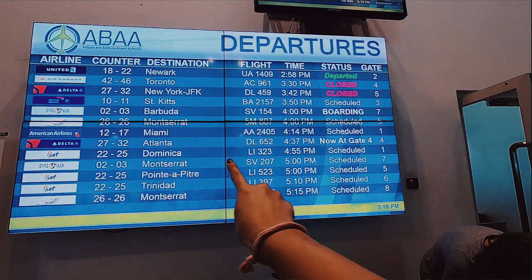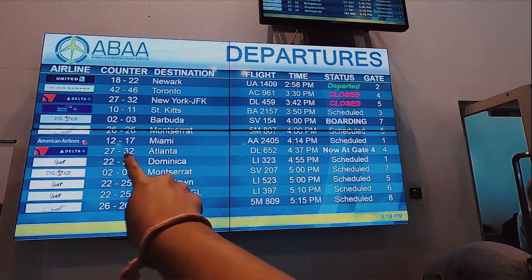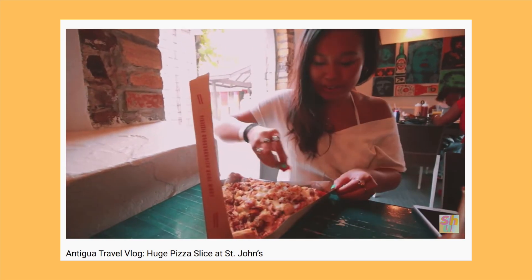We are now in Antigua at about 4:55, gate number one, Liat. We are currently in Bebe Banana — which if you've seen my previous Antigua vlogs they do really huge slices of pizza — but we are here with Giontone before we board our flight. Everyone say hey!